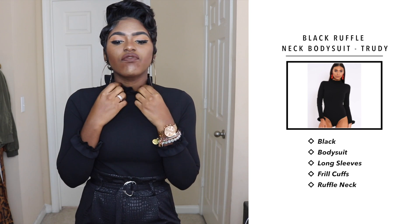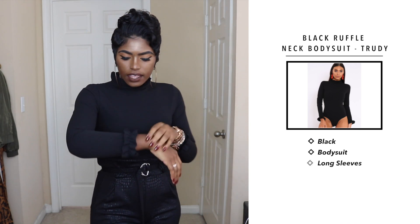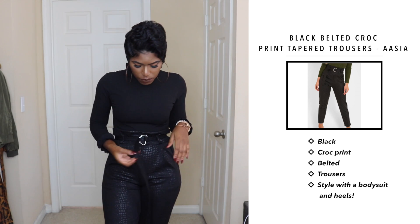The first two items are all black — super cute, sleek, and sexy. This is a black bodysuit with a flirty ruffle turtleneck and matching ruffle detail on the sleeves as well. I paired it with these black belted crocodile print tapered pants, also from Rebellious Fashion. They come with a belt but you can interchange it. What I really love about this look is that it gives the illusion of a paperbag style, and you know I love my paperbag styles.